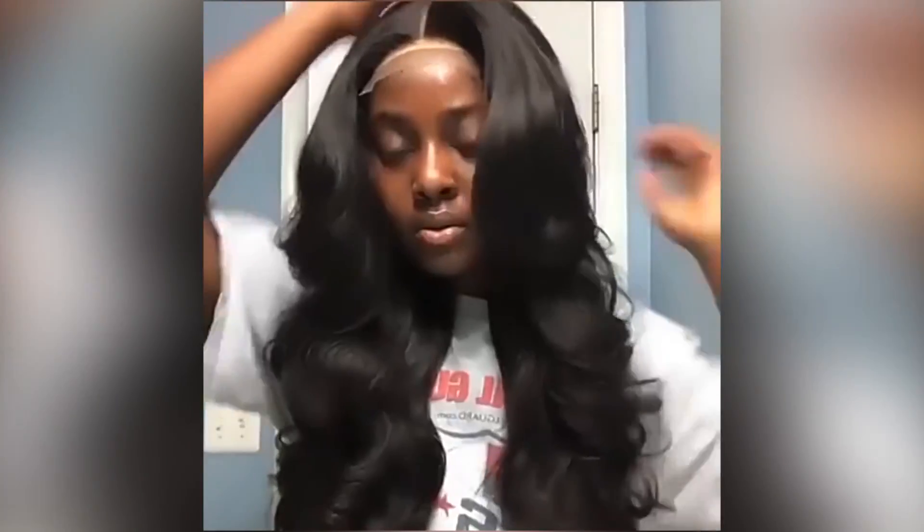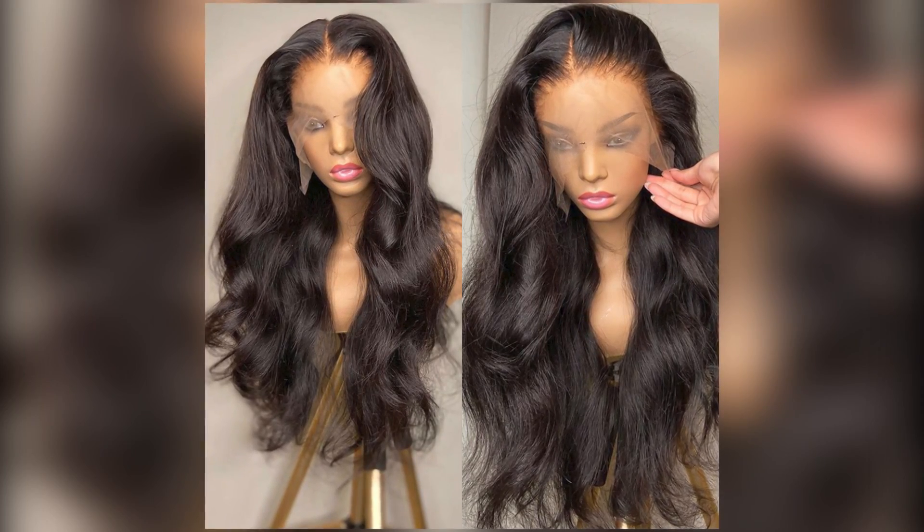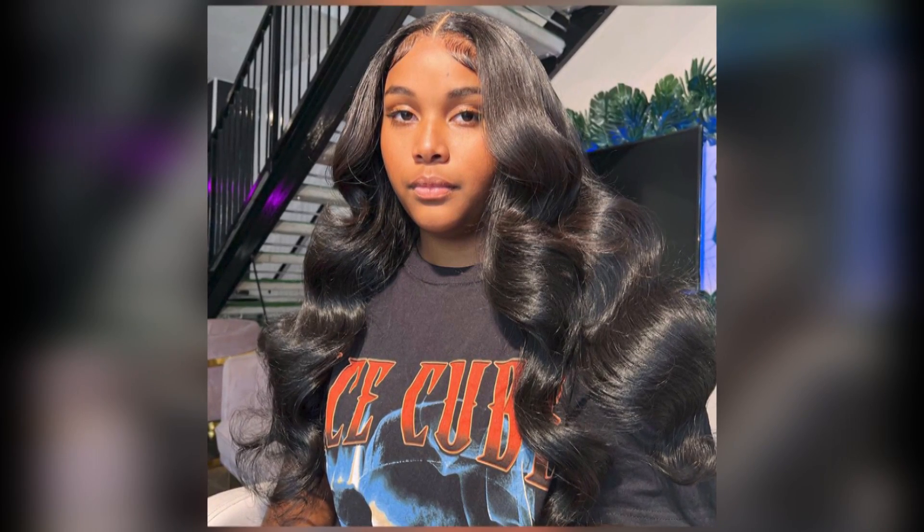Number 1: Body Wave Lace Wigs — Body Wave Lace Wigs for Women Human Hair, 4x4 and 5x5 Lace Closure Wig, 30, 32, and 34-Inch, 13x4 and 13x6 Lace Frontal Wig, Deep Wave.